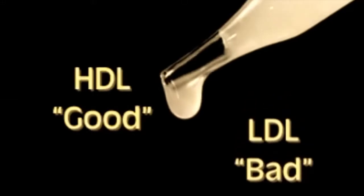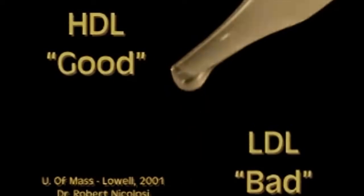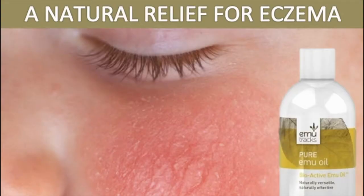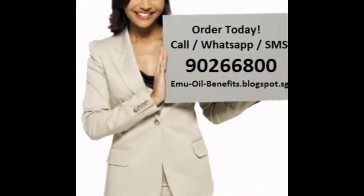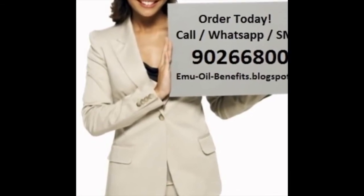Clinical tests at the University of Massachusetts found that emu oil not only lowered LDL, or the bad cholesterol, but also increased HDL, or good cholesterol. The ratio of the...